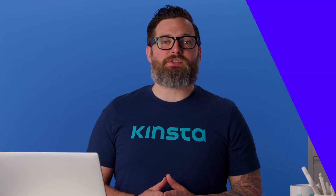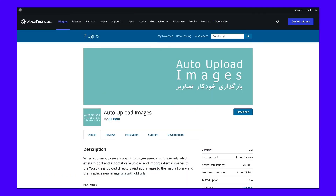Our favorite pick for the job is called Auto-Upload Images. This plugin looks for image URLs in your posts and pages, then it automatically takes those URLs, downloads the images, and uploads them to WordPress, replacing the original URLs. When you import Squarespace data into WordPress, the CMS doesn't upload images automatically. However, it does import the original Squarespace image URLs, which means this plugin is perfect for your needs.